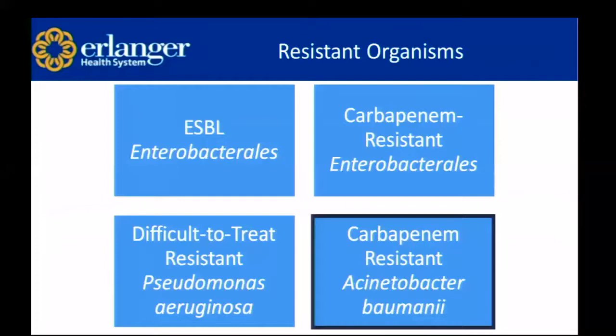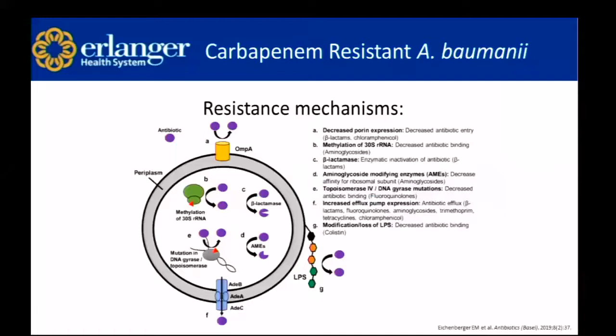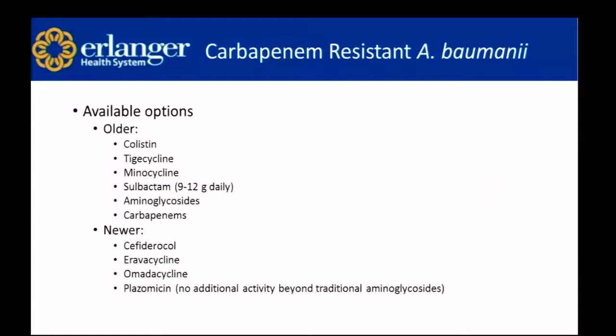Lastly, carbapenem-resistant Acinetobacter baumannii. Similar resistance mechanisms as other pathogens: decreased porin expression, methylation of the RNA, beta-lactamase production, aminoglycoside modifying enzymes, topoisomerase and DNA gyrase mutations, increased efflux pump expression, and modification and loss of lipopolysaccharides. Older options for carbapenem-resistant Acinetobacter are colistin, tigecycline, minocycline, and sulbactam — dosed on the sulbactam component. Sulbactam isn't available by itself in the U.S., so you use ampicillin-sulbactam dosed to 9–12 grams daily of the sulbactam component. Aminoglycosides and carbapenems are current options, and newer agents include cefiderocol, eravacycline, omadacycline, and plazomycin — though plazomycin has no additional activity beyond traditional aminoglycosides.